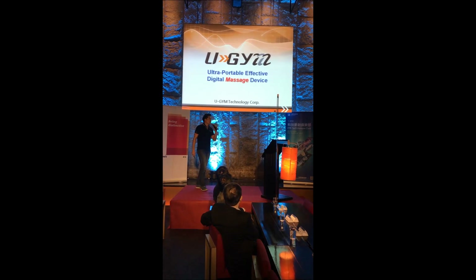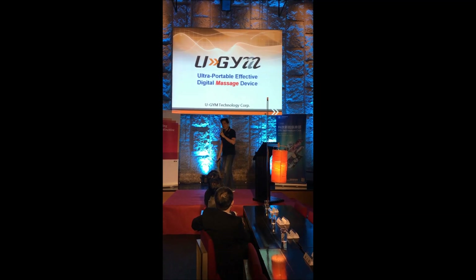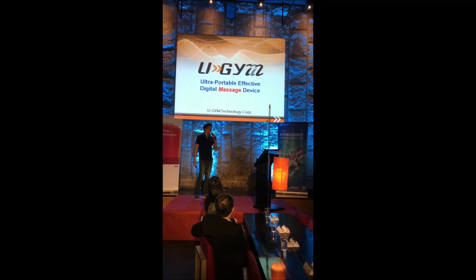Good morning! I'm quiet around here. I know it's early and I'm hungry too. Alright, I'm Mark. I'm the CEO and founder of Eugene.